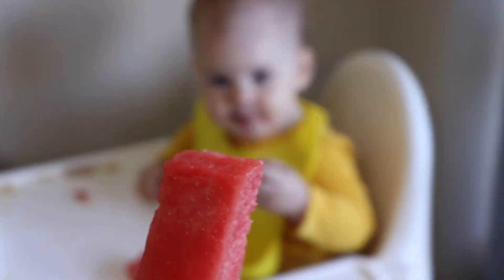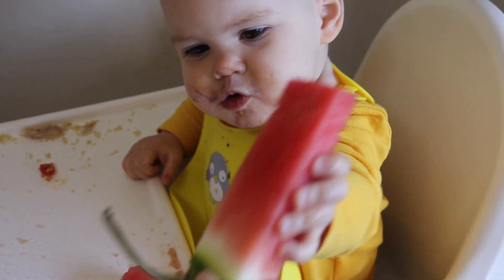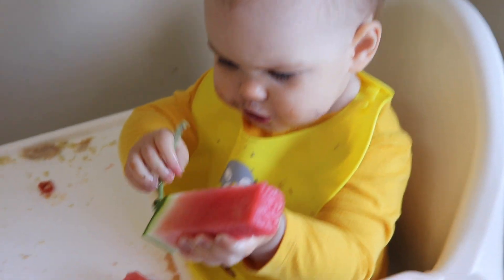For dessert we're having some watermelon, which is a favorite of all three of us. Mila has recently been trying to say watermelon, which I just think is so funny, so I have to share a clip.